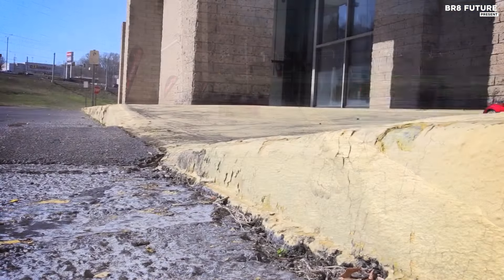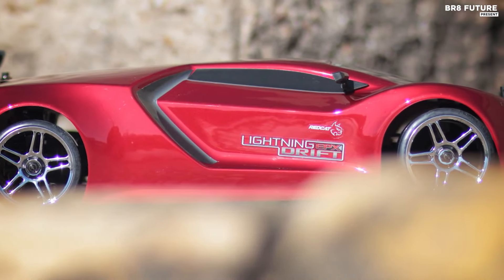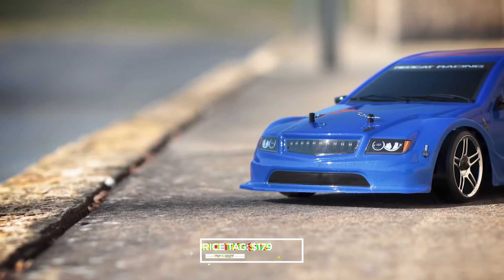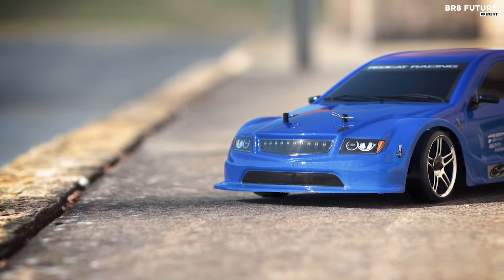Ready to run out of the box, the Lightning EPX Drift comes complete with a rechargeable battery pack, charger, and radio system. Priced at $179 USD, it offers exceptional value for enthusiasts eager to explore the exhilarating world of RC drifting.